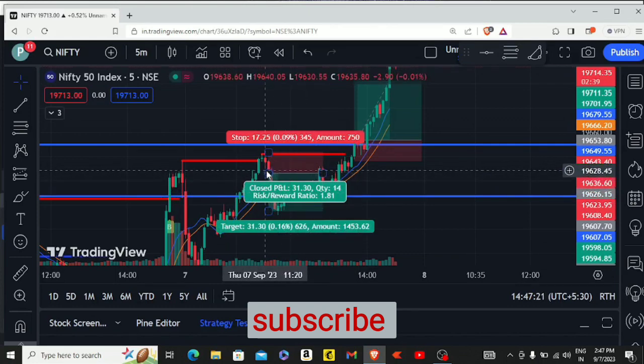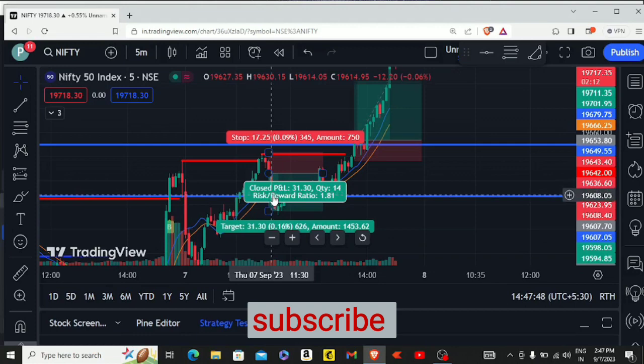Our first sell side trade was around 17 points and around 13 points. We had logic to take this trade — we had almost rejection from resistance, and the downside gave us closing. We entered here around 19,625, it was around 19,643, and we achieved our target, which was around 1250.